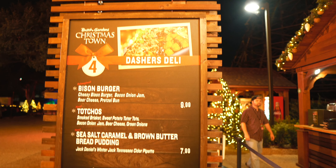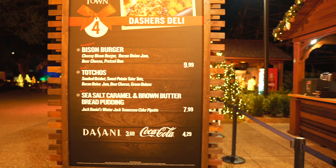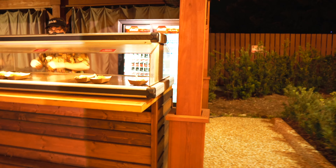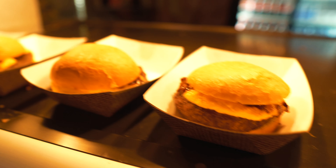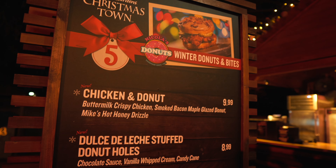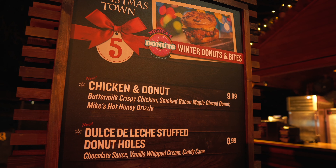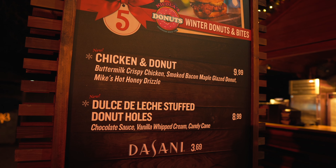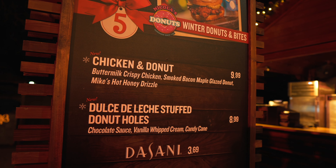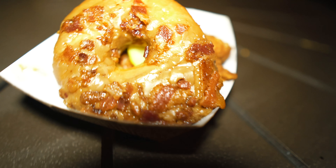Dasher's Deli has a bison burger, tachos, sea salt caramel and brown butter bread pudding — that looks good! Now we can see it clearly. Winter Donuts and Bites is our donut fix: chicken and donut with buttermilk crispy chicken, smoked bacon, maple glazed donut, and Mike's Hot Honey drizzle — I'll take six! Also dulce de leche stuffed donut holes with chocolate sauce, vanilla whipped cream, and candy cane. Look at this chicken and donut from this angle — look at this!